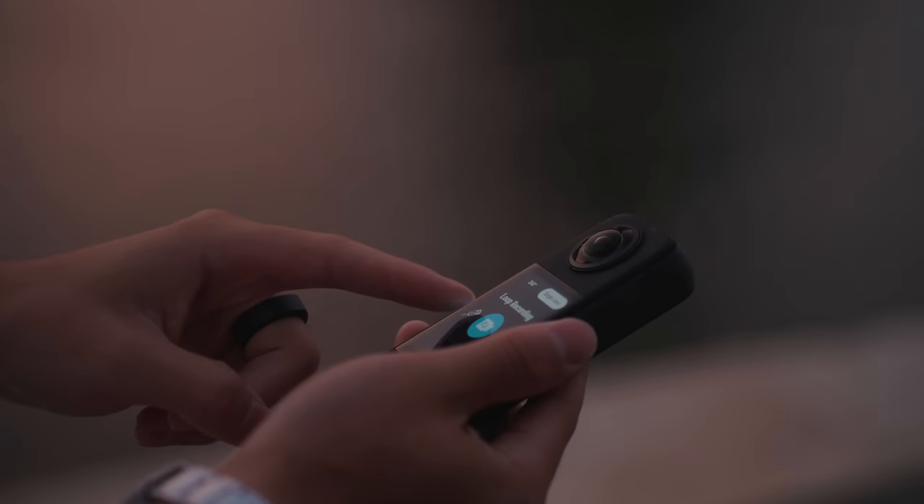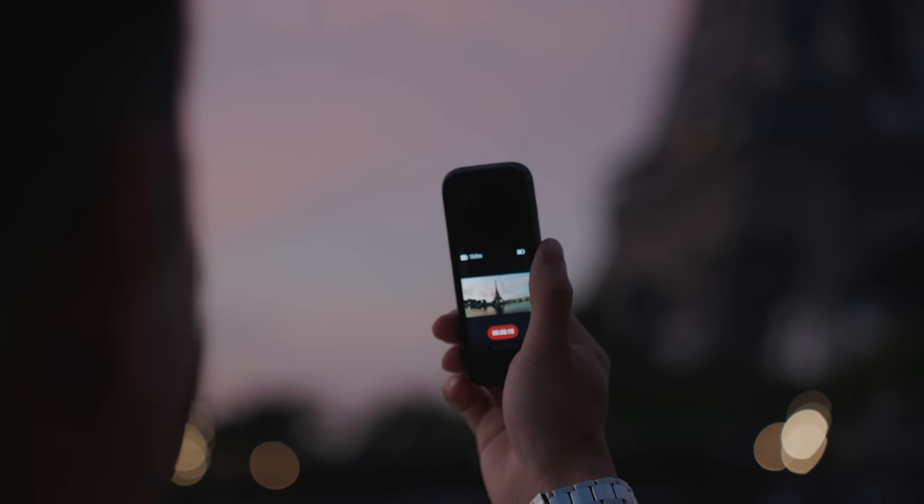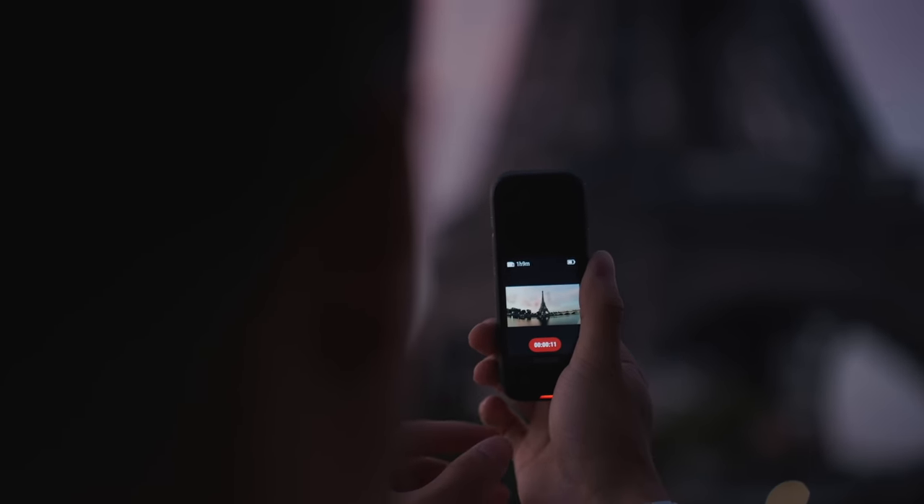The trend in social media video is that the best camera is the most accessible one — the quickest, and the one able to get you the field of view that a larger traditional camera cannot. The Insta360 X3 definitely fits that category.